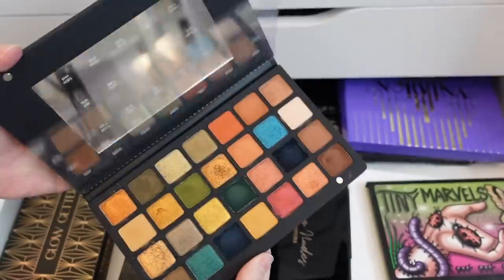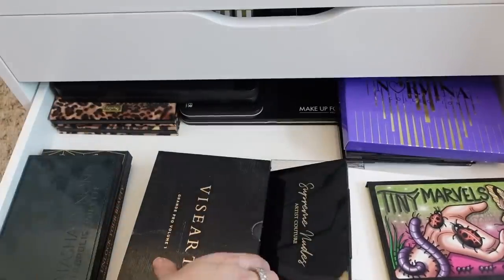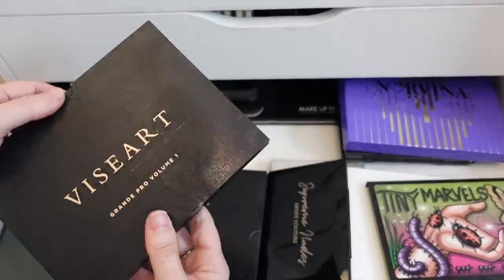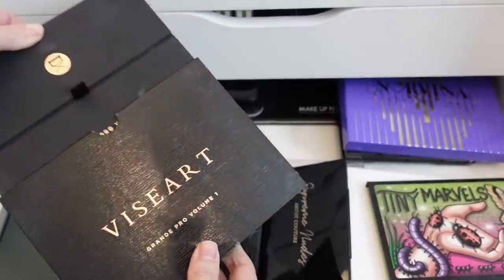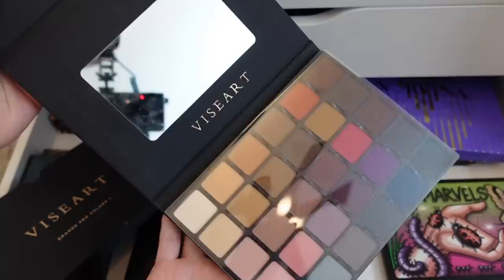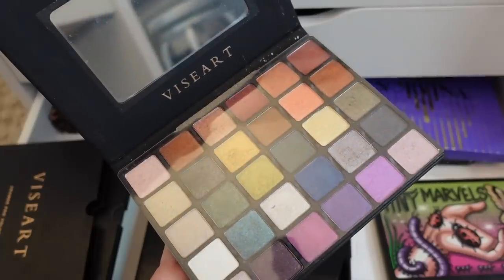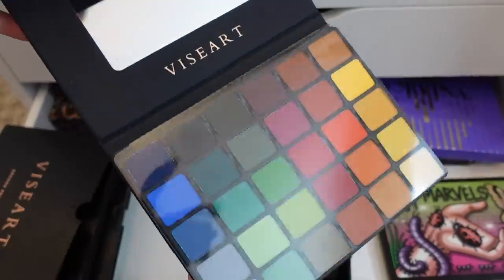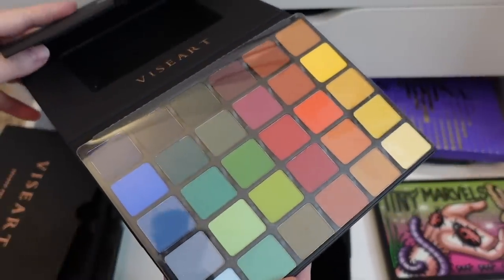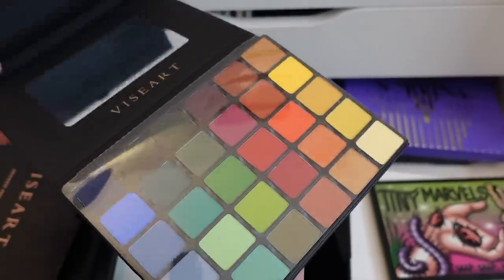I have my Natasha Denona Metropolis palette, which I love — I'm going to hold on to that. I have my Viseart Grand Pro palettes — I love these, you guys know how much I love Viseart palettes. This is Volume One, here is Volume Two, and here is Volume Three, which is like a continuation of Volume One because both are all mattes, while Volume Two has the shimmers.